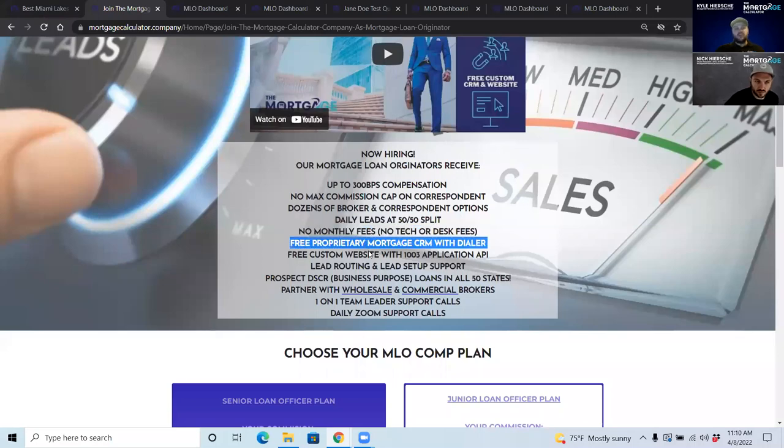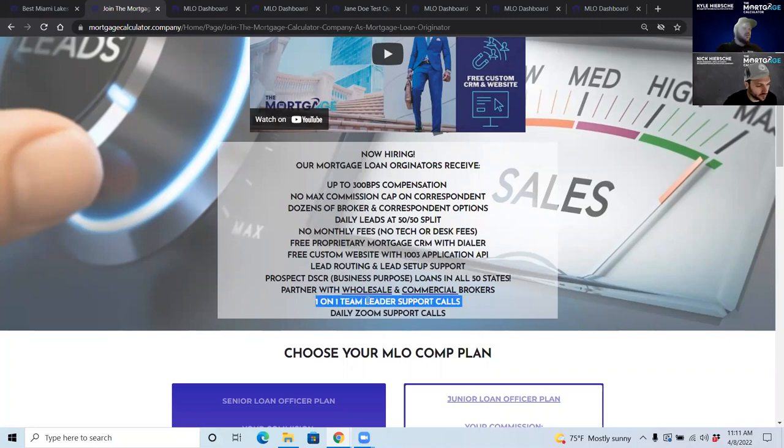We give you the CRM with the auto dialer, a custom website with the 1003 application built in, and lead routing and support. As a loan officer, you can prospect DSCR and business purpose loans in all 50 states regardless of where you're licensed, as long as the loan is closing in an LLC or entity. We also have one-on-one support with team leaders — daily group calls, trainings, and one-on-one Zoom meetings with branch managers.